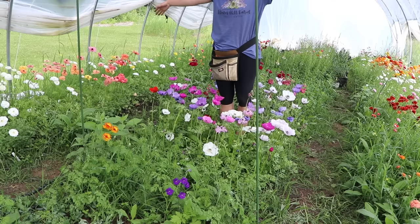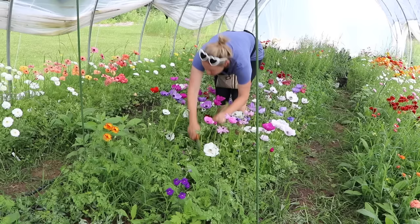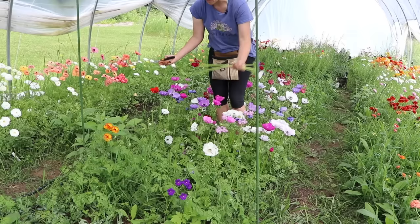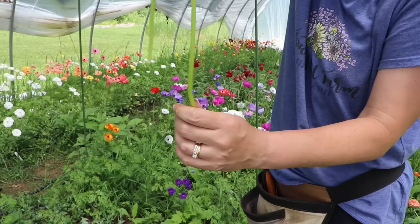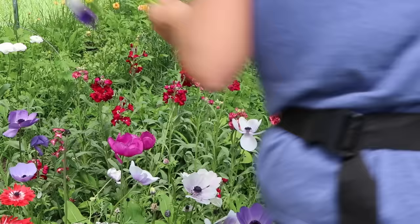The stem length on the anemones is insane. I haven't been harvesting off of them as often as I should, but when people see these they say wow. I've been adding a couple to each bouquet and I'm not even cutting all the way down to the bottom. This happened after I put the shade cloth on — these are incredibly tall. People are going nuts over them.